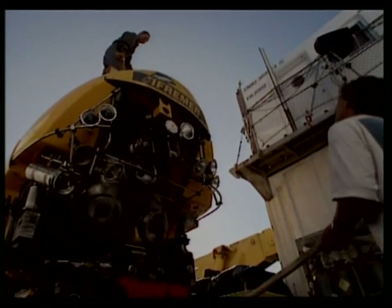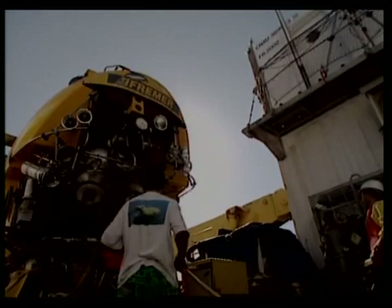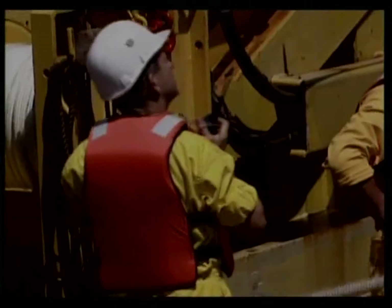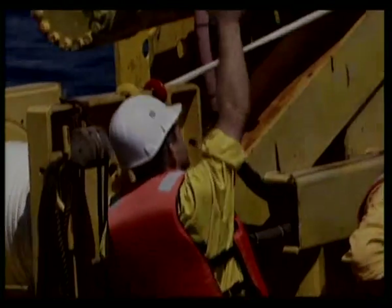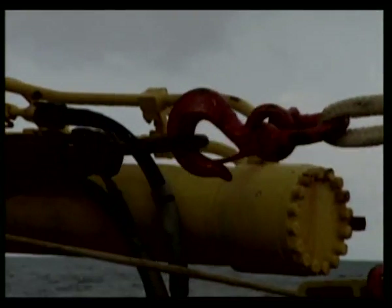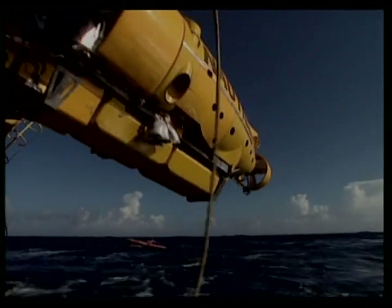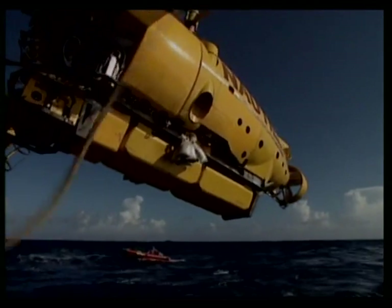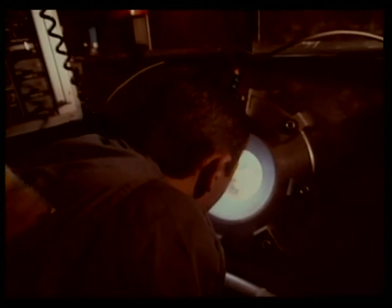One tiny crack in the titanium steel would cause Nattyl to instantly implode. The waters themselves can be very hostile — freezing temperatures and strong currents add danger to every dive.